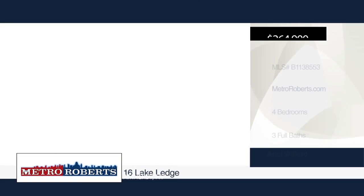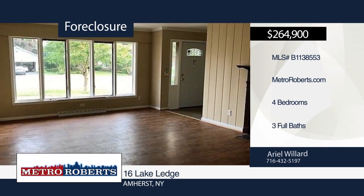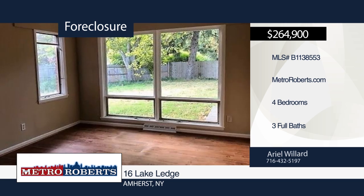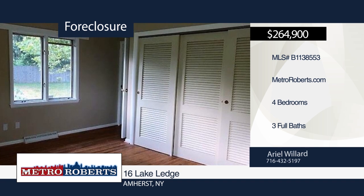Take a tour of this beautiful four-bedroom, three-bath home located in the heart of the village of Williamsville. It features a very open floor plan with dining room and living room. Spend time with your friends and family in the fully-fenced spacious backyard with patio. Take a look today when you tour with Ariel Willard.